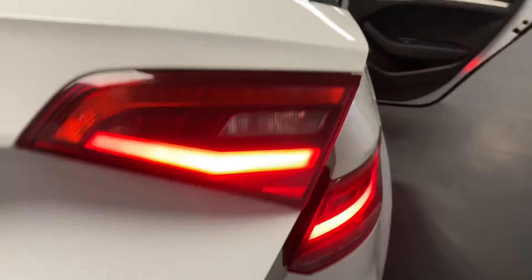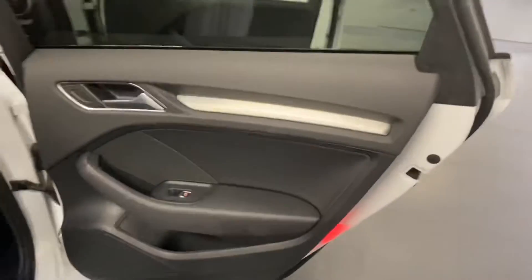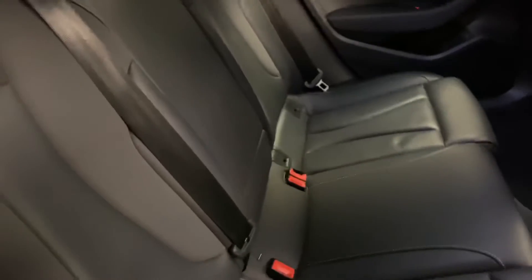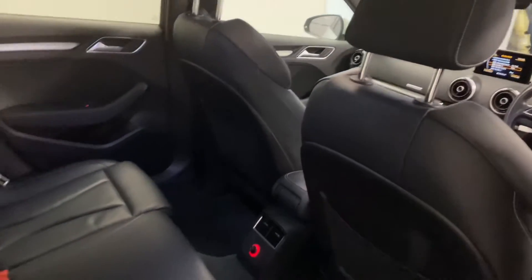Coming around to the back, again in really good condition. One of the options on this car is the fine Nappa leather, which is factory fitted with a nice white contrast stitching. Putting the through-lay facility back up you can see all of it — really good condition and not been smoked in.